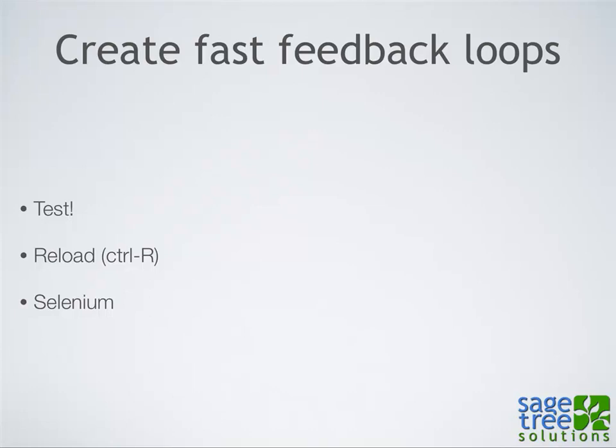The next principle is Create Fast Feedback Loops — being able to test really rapidly. A lot of times that means just reloading: tweak a CSS file, reload in the browser; tweak a module template file, reload; tweak a view, reload. Usually I'll have one browser open as an anonymous user viewing the view I'm working on, and another logged in as admin so I can edit the view. The faster you're able to create these feedback loops, the faster you're going to learn and develop.